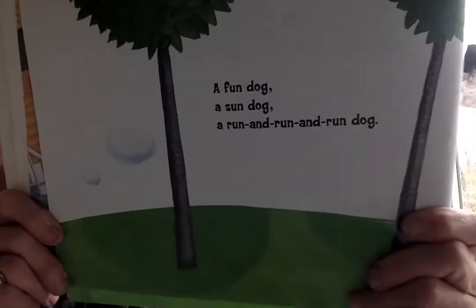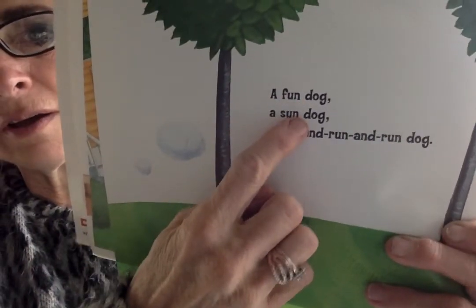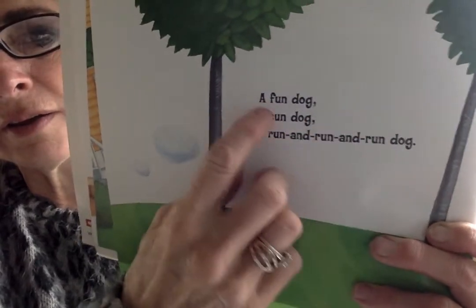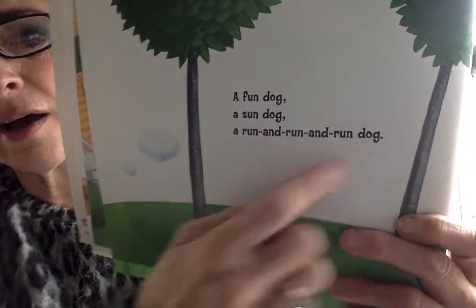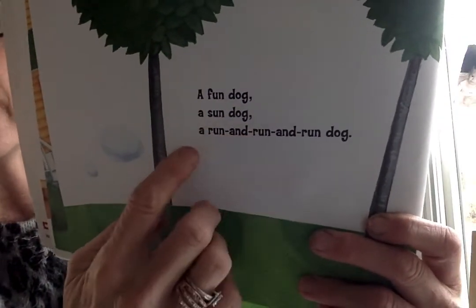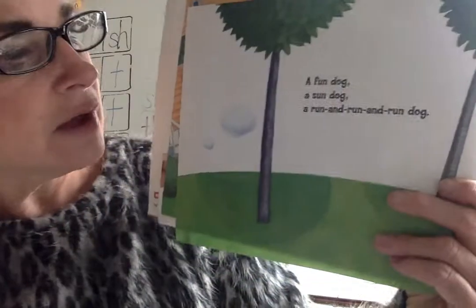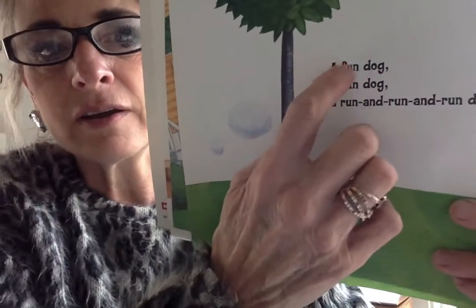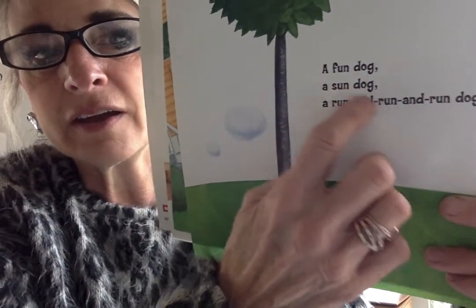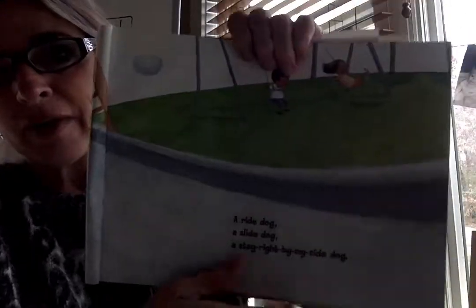Look for your word family — I see un and og. A fun dog. A sun dog. A run and run dog. I hear un — fun. I hear un — sun. I hear un — run. It's easier and easier to read when we see those patterns, our word family patterns.